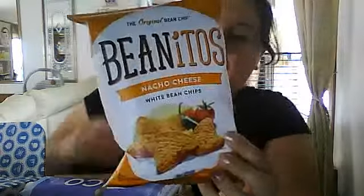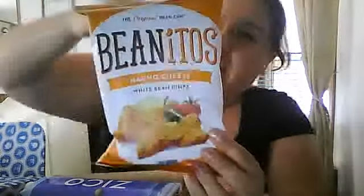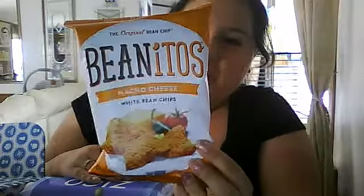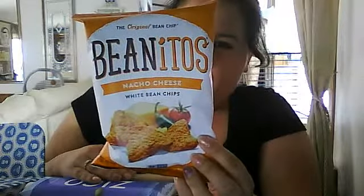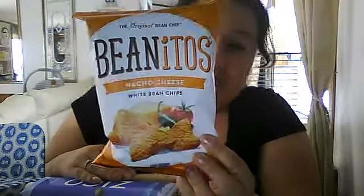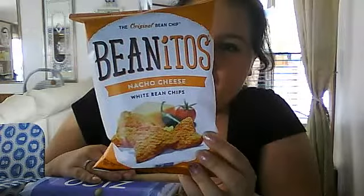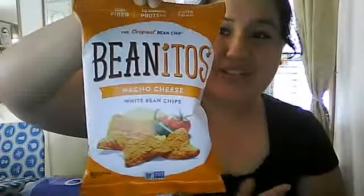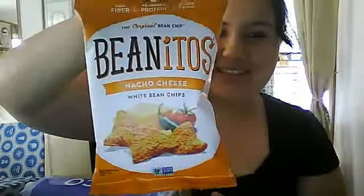The next thing I got is Benito's Nacho Cheese White Bean Chip — the original bean chip. On the back it says corn free, all natural, no trans fat, no preservatives, gluten free, no MSG. It's vegetarian, cholesterol free, lightly salted, and high in fiber — six grams of fiber. That is great. It's gluten free too, so that's a plus.